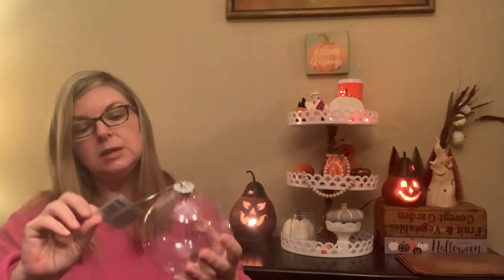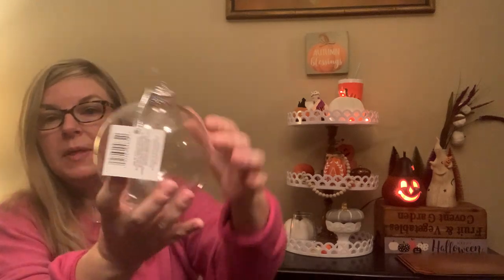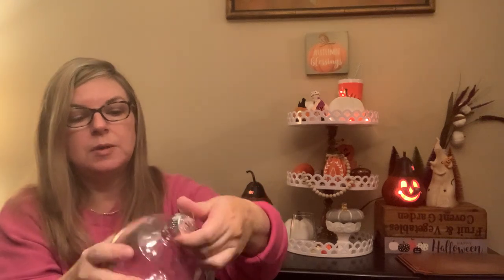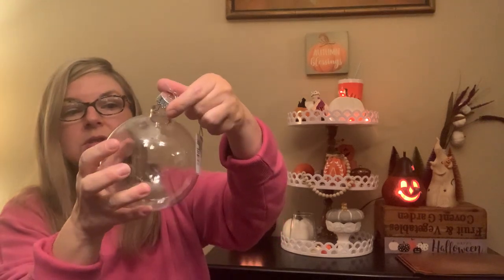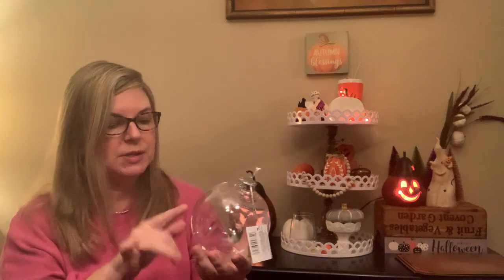I also picked up this large Crafter's Square DIY ornament — it's big, about the size of my hand. You can pop the top off and fill it with snow, and if you have a really skinny bottle brush tree you can slide it in there and do a cute little ornament display.